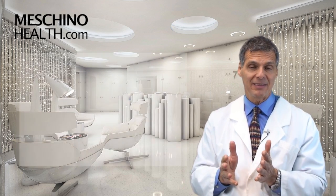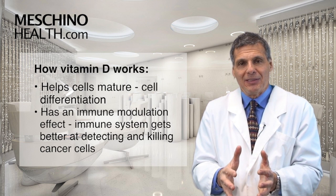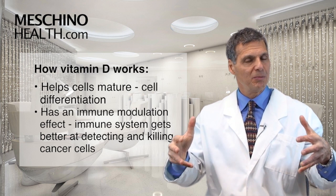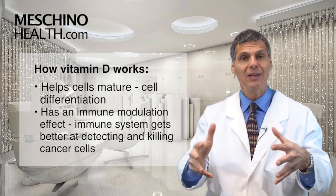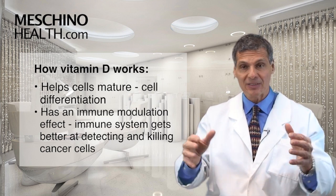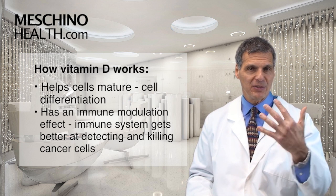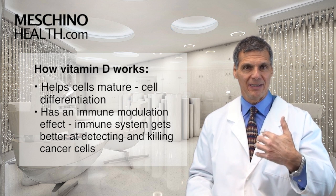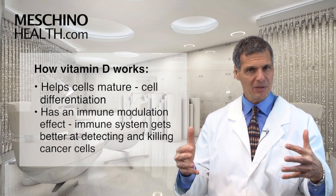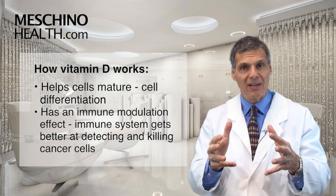Vitamin D also does something else. When new cells are emerging from old cells, vitamin D helps the new cell fully mature into a beautiful adult cell — we call this fully differentiated. The more mature the cell is in its appearance, the more resistant it is to anything that could produce a cancerous change. These really mature cells are much more resistant to many carcinogens in the environment than cells that are more immature and didn't fully develop.